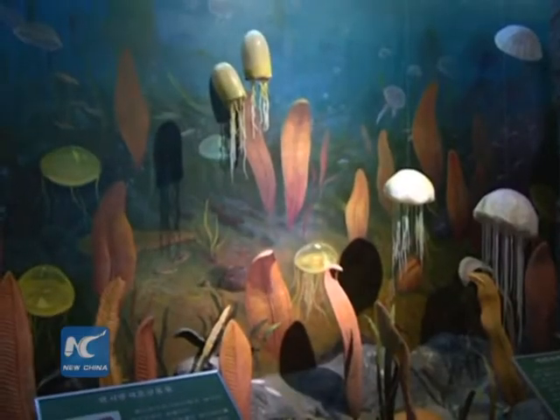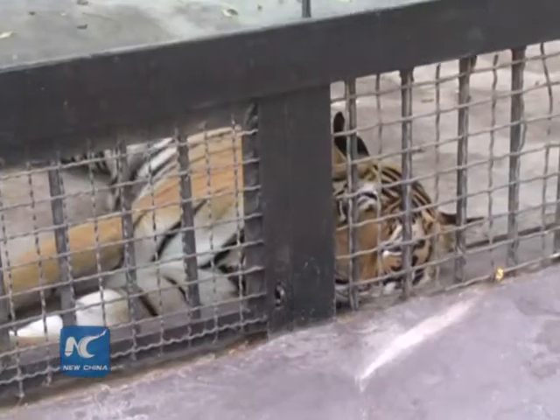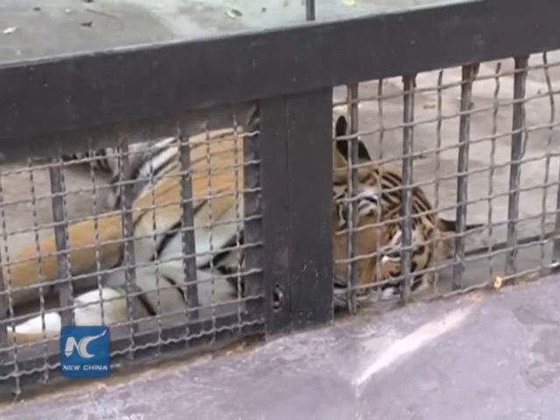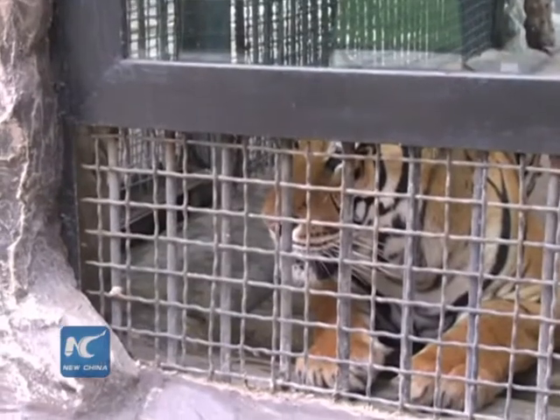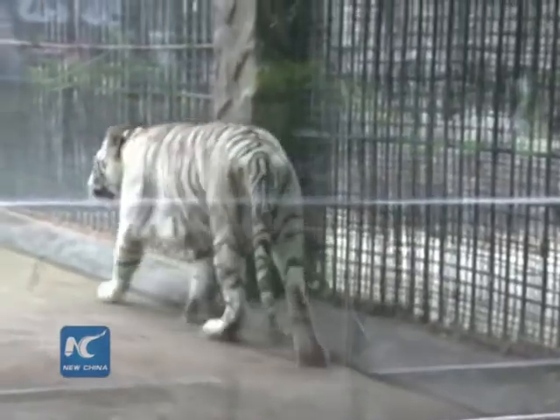The Pyongyang Central Zoo, originally built in 1959, is located near Mountain Taishan in downtown Pyongyang. The zoo has over 7,200 animals, comprising a total of 800 species, and covers an area of roughly one square kilometer.